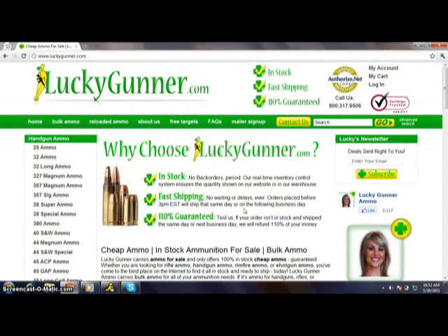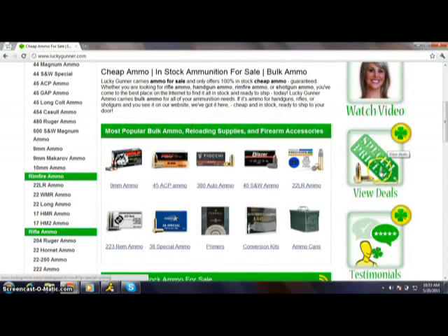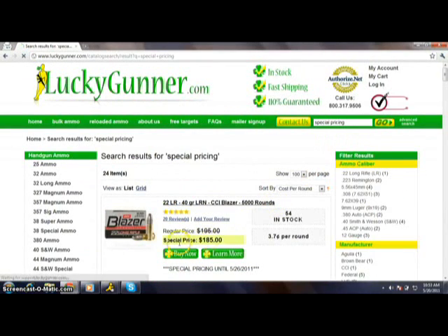Hey GunBlast, LuckyGunner.com here. Today I'm going to show you some neat tools that you can use while navigating our website, and I'm also going to show you how to redeem your GunBlast coupon for $20 off an order of $300 or more. This is our homepage — to get to it just type LuckyGunner.com into your browser. The fastest way to find our best pricing and everything on special is to scroll down on the homepage and click our special pricing 'View Deals' button.